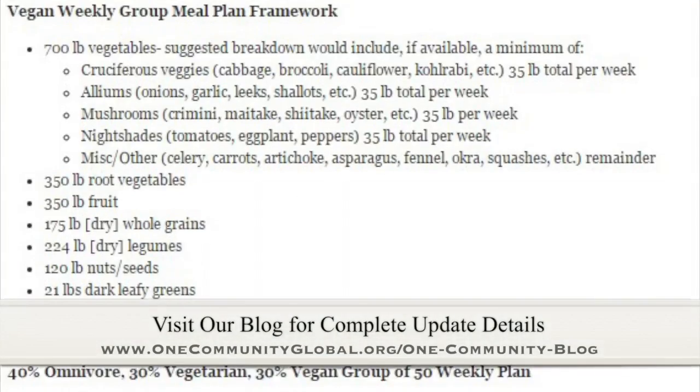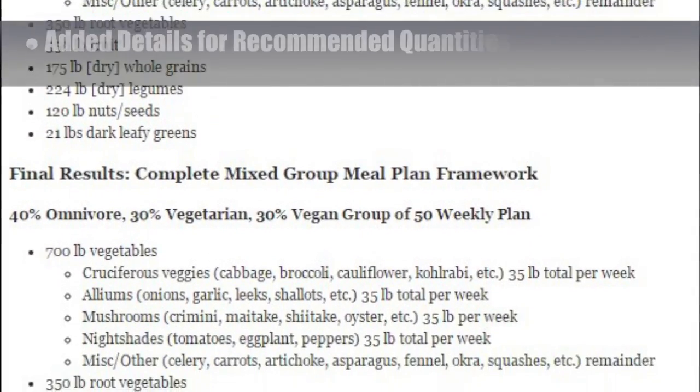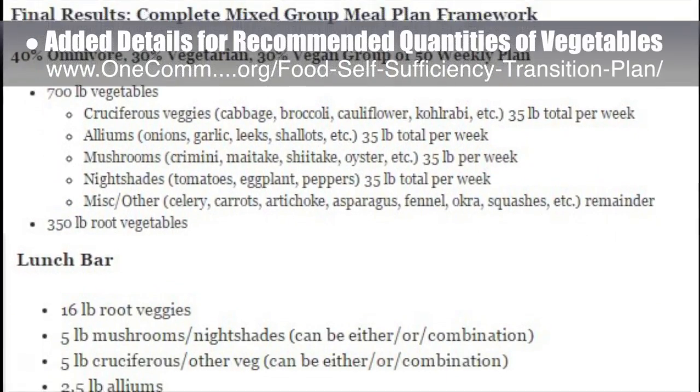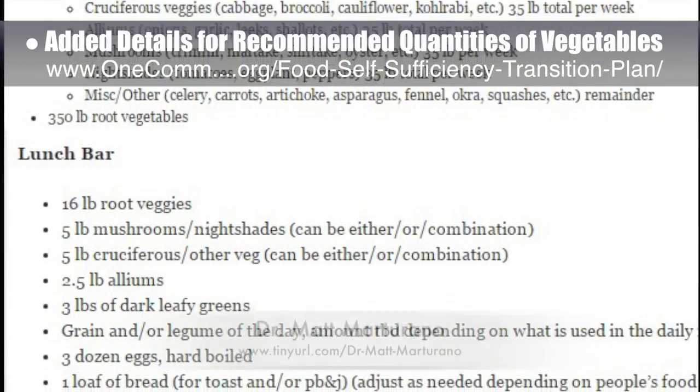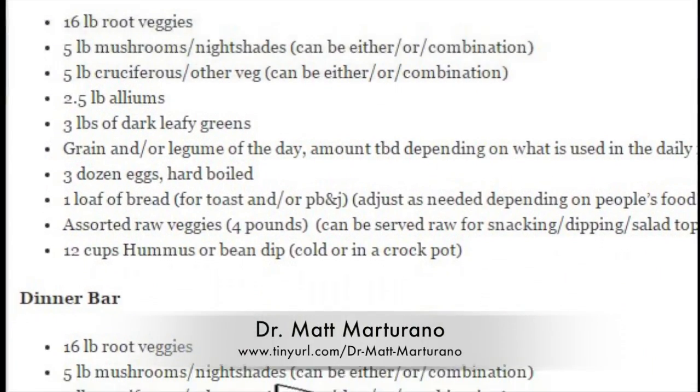As part of the development of our food self-sufficiency transition plan, the core team added additional details for the recommended quantities of daily vegetables to our website, as suggested by naturopathic Dr. Matt Martirano, creator of the Coherent Model for Comprehensive Digestive Health.